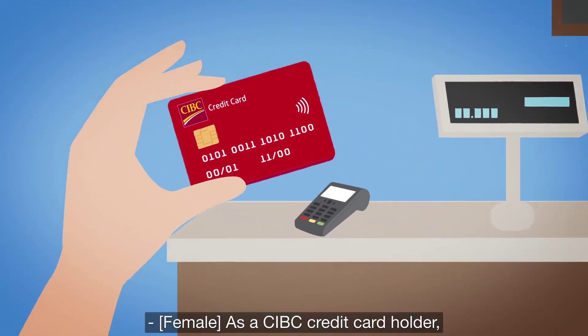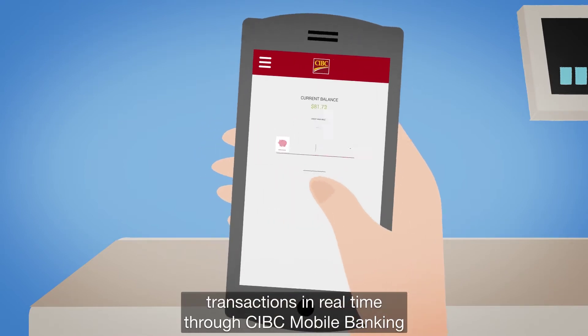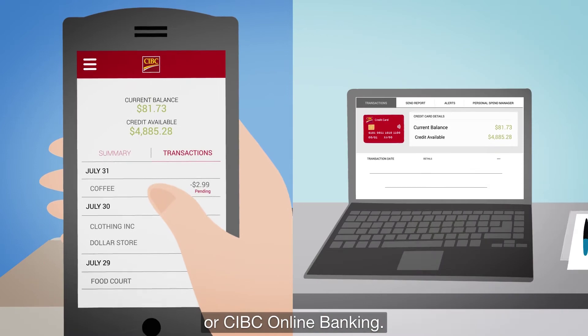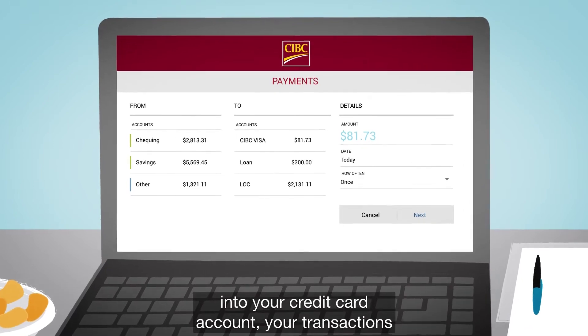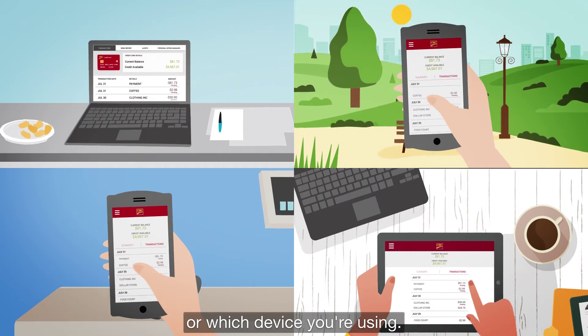As a CIBC credit card holder, you now have the ability to view your credit card transactions in real time through CIBC Mobile Banking or CIBC Online Banking. Now when you make purchases on your credit card or make payments from your deposit account into your credit card account, your transactions are immediately updated no matter where you are or which device you're using.